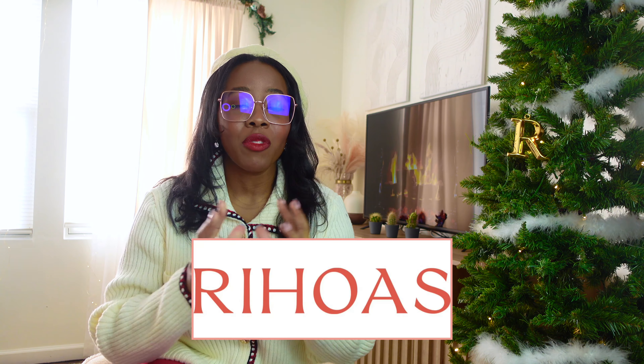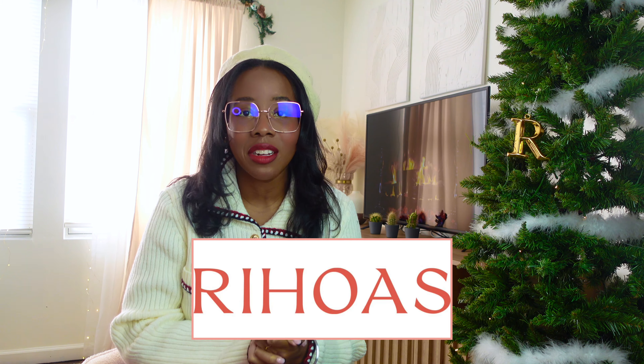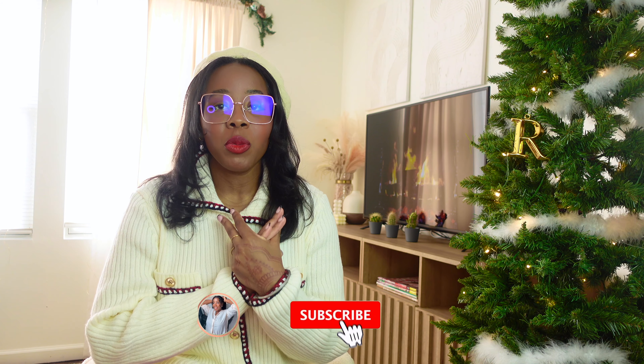Hey guys, welcome back to my channel. If you're new here, welcome — I'm Ria, nice to meet you. I'm back again with another haul from Rojois, which is a brand that I've actually reviewed before on my channel. They've sent me some new pieces that I was able to choose from, and I'm so excited to be working with them again. Thank you Rojois for sponsoring this video.